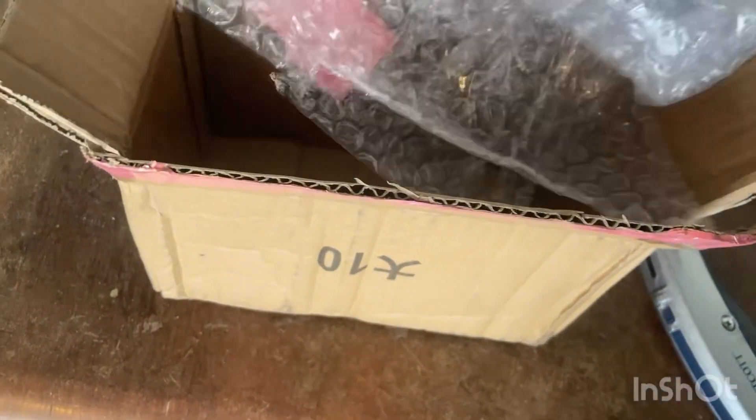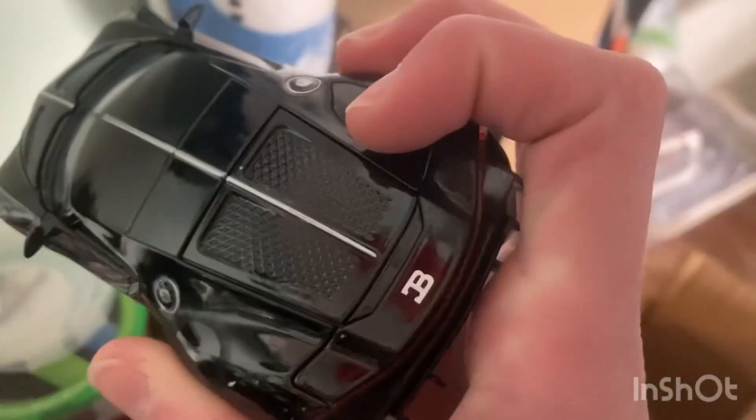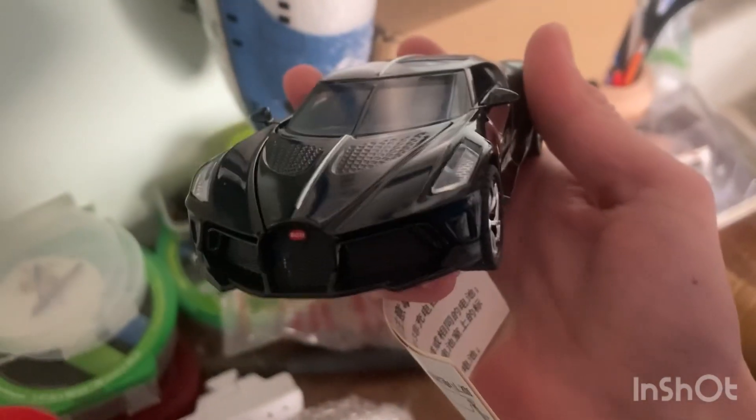No way! Here we go guys — the Bugatti La Voiture Noire. This thing is absolutely killer. It is so cool guys.